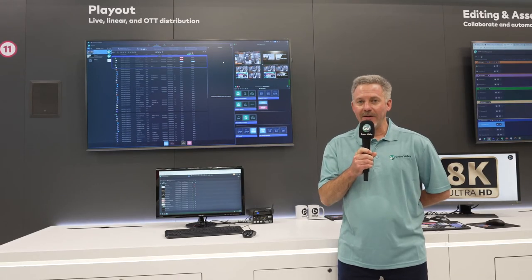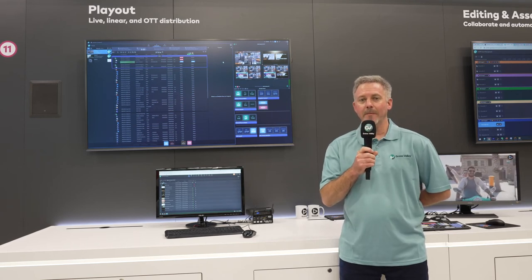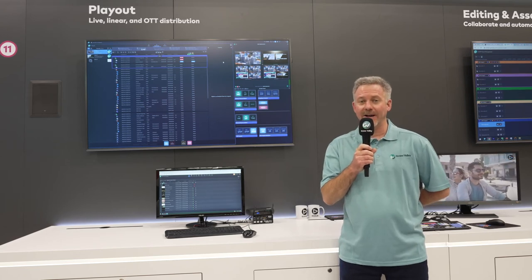While some of the deployments we may have can be regionalized and placed upon different systems, our operators can operate these systems from potentially any location using these particular interfaces.